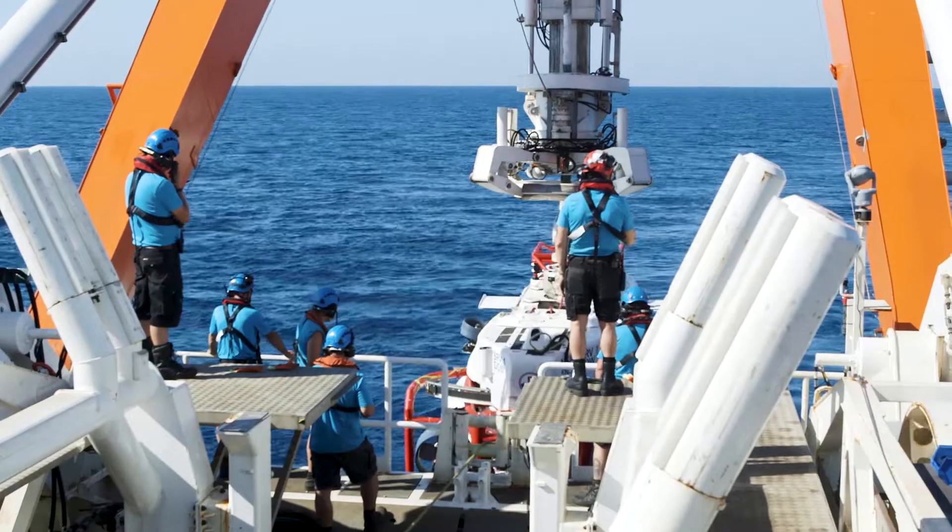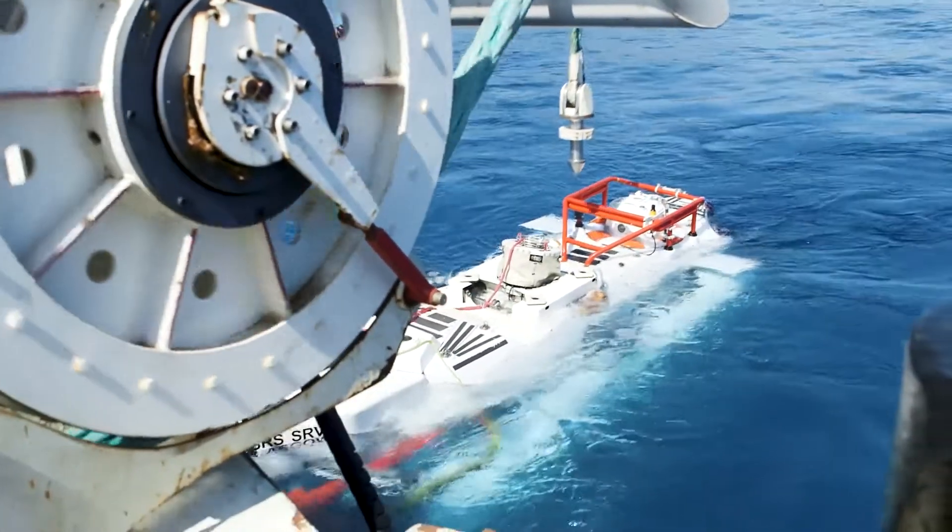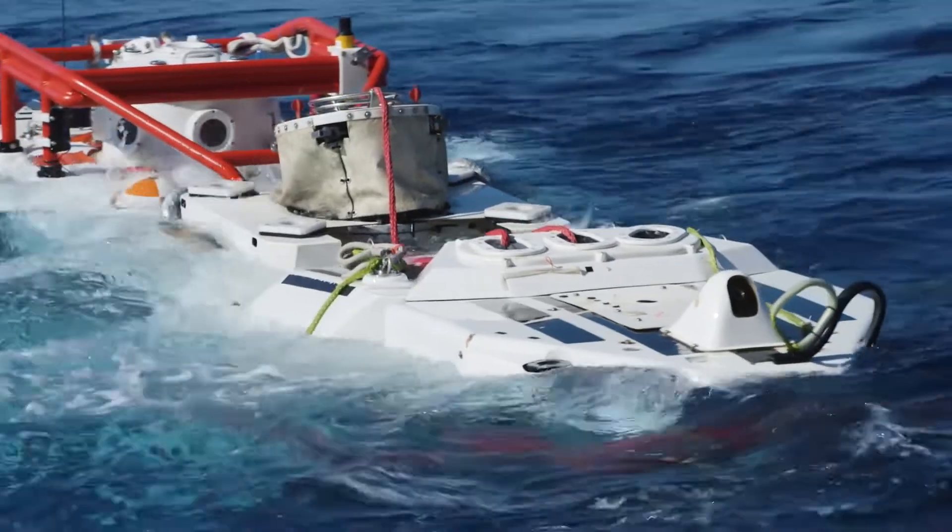Firstly, we have the intervention system, which is a remotely operated vehicle. The next piece of equipment is a rescue vehicle — a submarine that goes beneath the sea to rescue personnel — and also a transfer under pressure system.